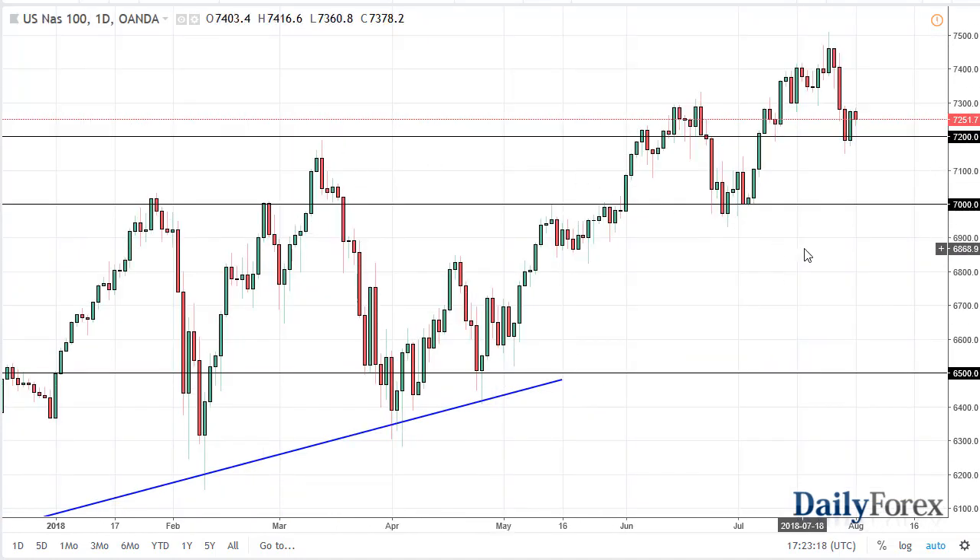Over in the Nasdaq 100, if we break down below 7200, we've got 7107 offering support. So I'm a buyer of any dip here that shows signs of a bounce. I think this is a simple pullback from 7500 and an attempt to build up enough momentum to finally break above it.